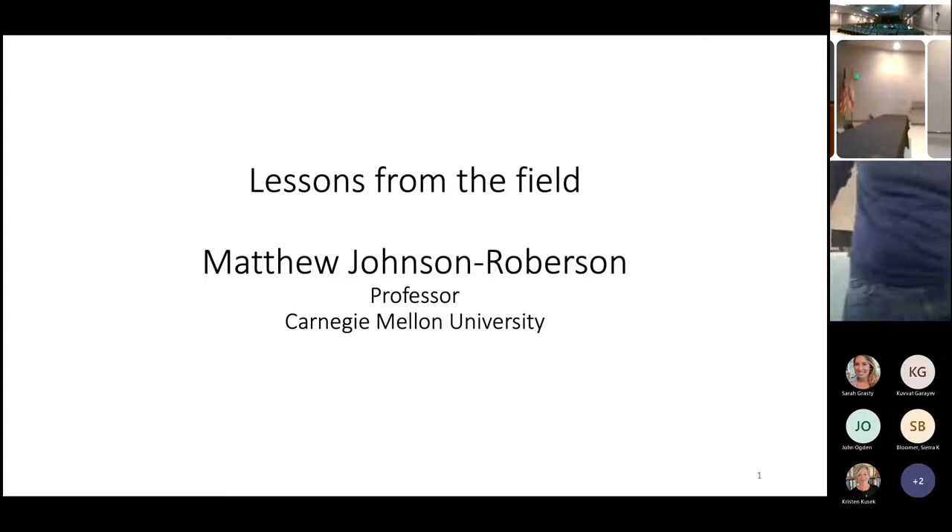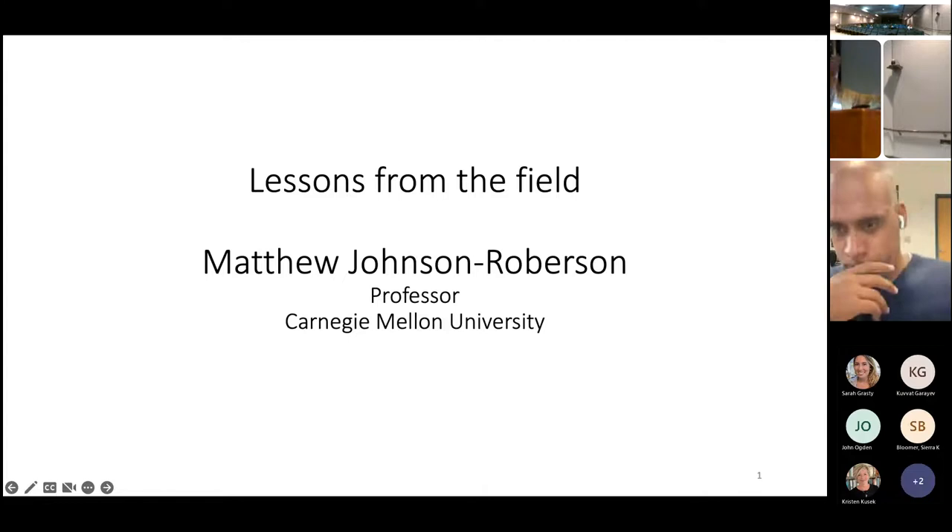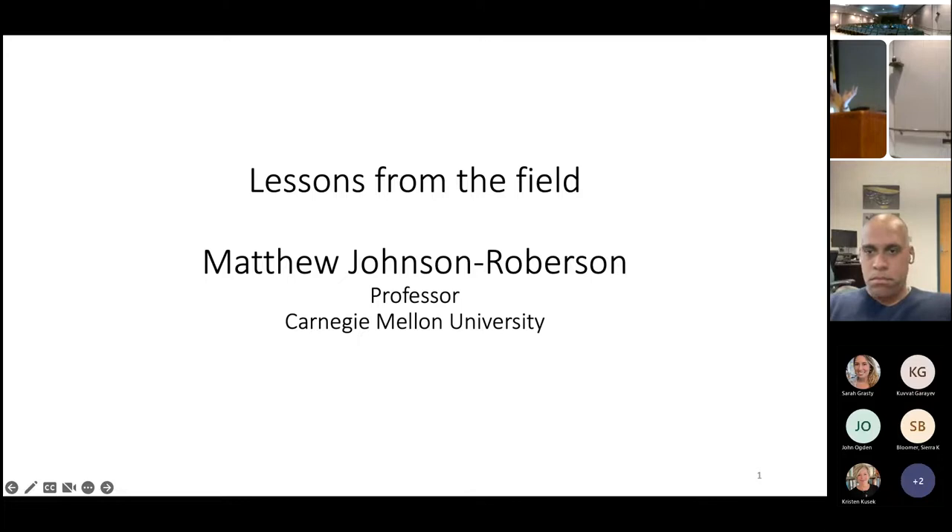Welcome. We have Dr. Matthew Johnson-Roberson, who Steve will introduce in just a second. There are people joining us online, and we're actually having our program review right now, so we are joined by some of our NOAA colleagues as well as those from industry. Welcome to all. My name is Sarah Grassy, I'm the outreach manager for COMIT.